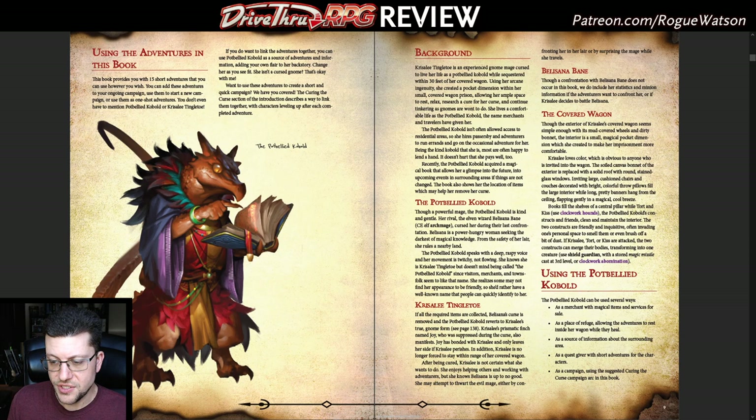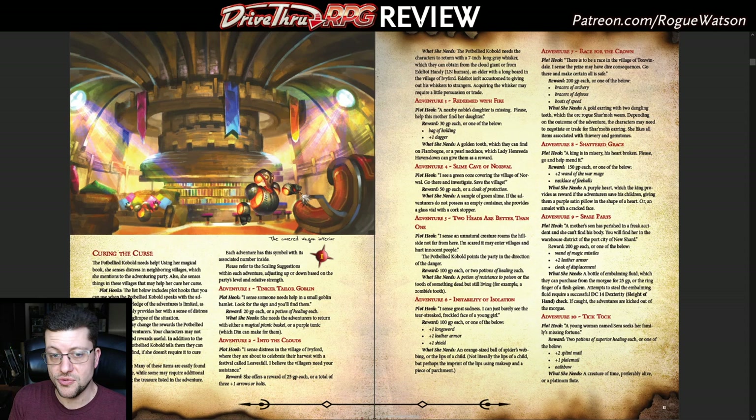Instead, she attempts to link the adventures together into one big campaign. She's a gnome wizard who was cursed by her rival wizard, and she's got this magic book that can alert to different dangers happening nearby — she basically becomes the party's quest giver and can direct them to each of these different quests. It's not super complex; it doesn't have a huge storied history. It's just: here's a way you can link these adventures together.